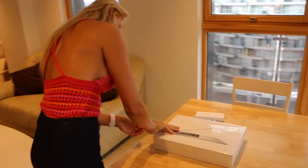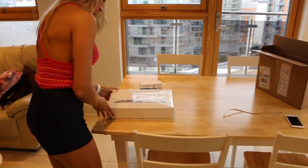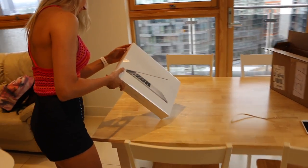So it's fully upgraded — it's the most powerful MacBook at the moment. Show me the box!